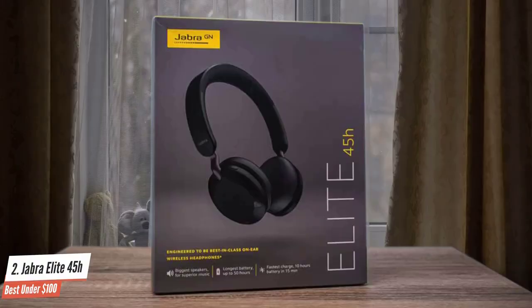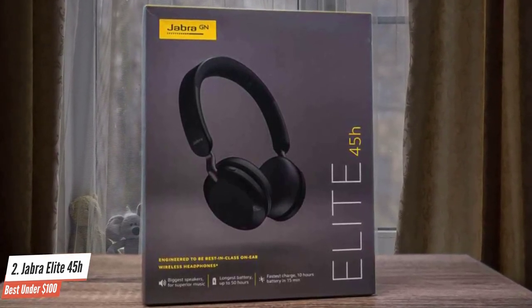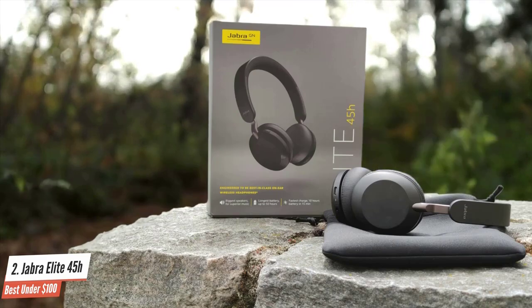If perky sounds tiring to you, you might want to sit this one out while the rest of us discuss just how lively and upfront the 45H sound. Yes, you may only play at a moderate volume to achieve it, but there's no arguing with 50 hours of playback from a single charge of the battery.